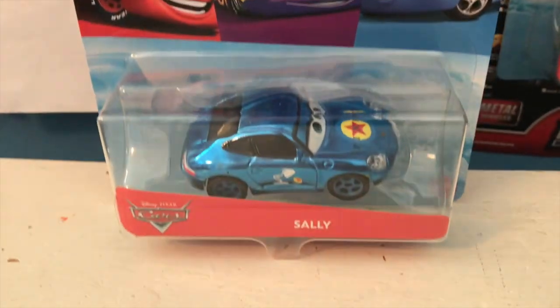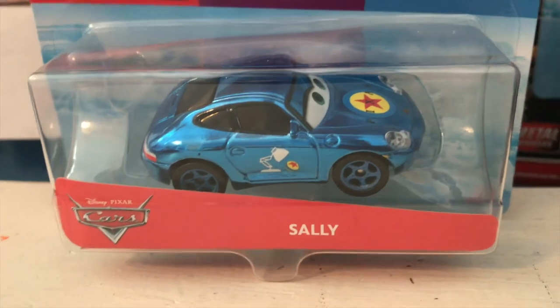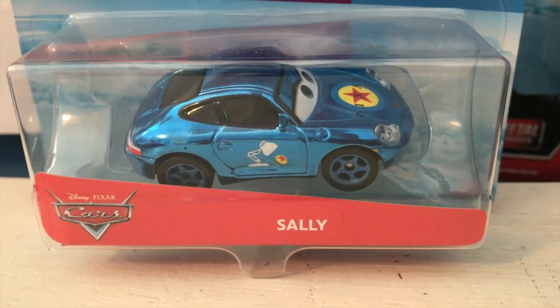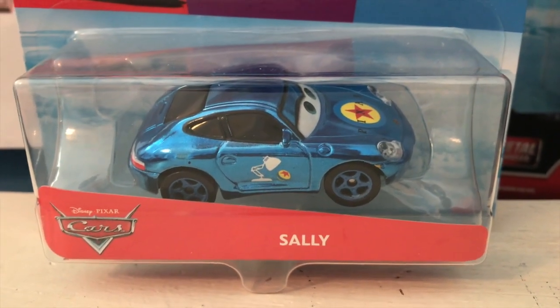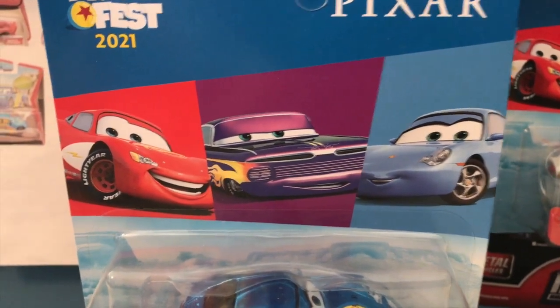Anyway, welcome back to yet another review. Today we're going to be taking a look at the 2021 Pixar Fest Sally. Really nice to have a Pixar Fest Sally, and really nice to just have more Pixar Fest cars in general. It's so great to finally see Sally be treated like an actual main character, because she kind of is one.